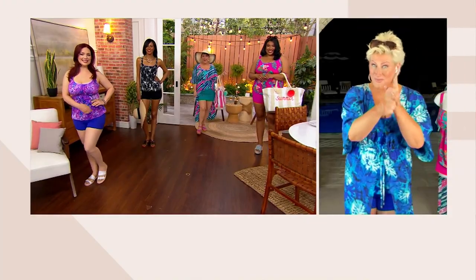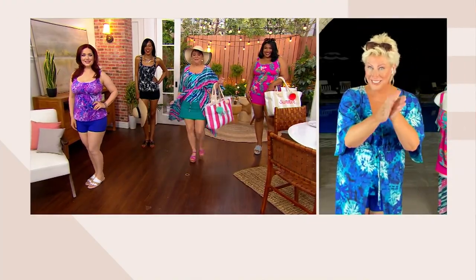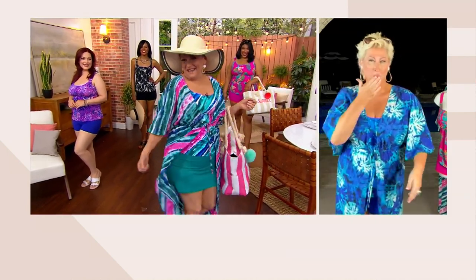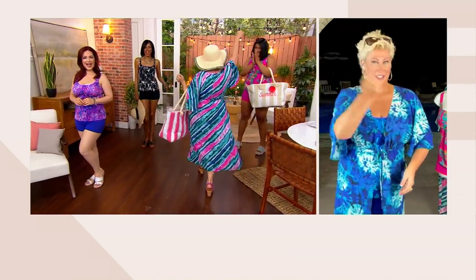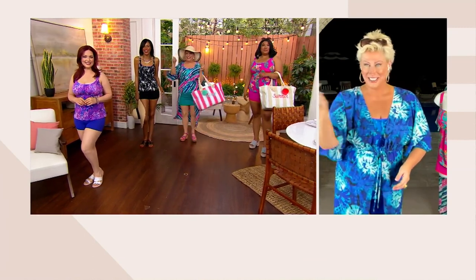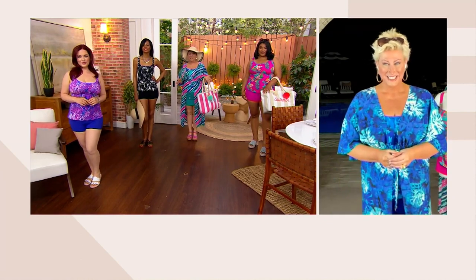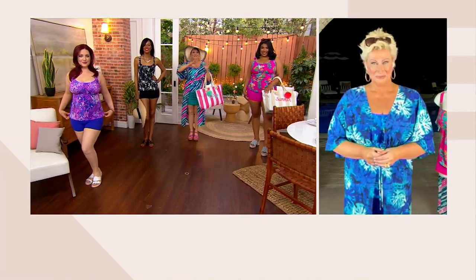A bathing suit! It's Kim Gravel. Honey, for the first time in my career, here I am at 61, baby, wearing a bathing suit on TV because that woman right there created the final Today's Special Value bathing suit of the year. It is fabulous.